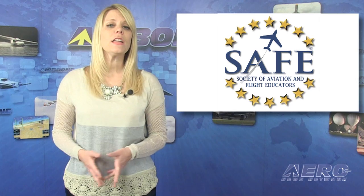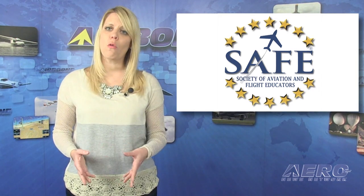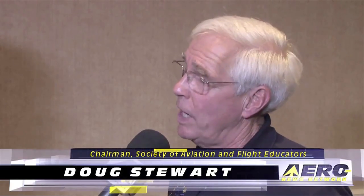The Society of Aviation and Flight Educators, referred to as SAFE, has announced that Executive Director Doug Stewart will retire when his contract expires in February 2015. Stewart was instrumental in the formation of SAFE. He was elected as SAFE's first chair in 2009, transitioning into the role of Executive Director in November 2011.